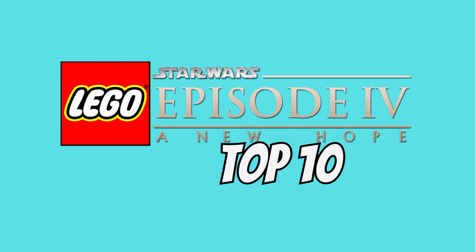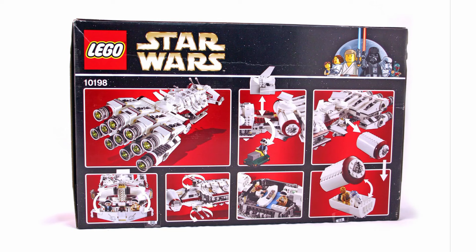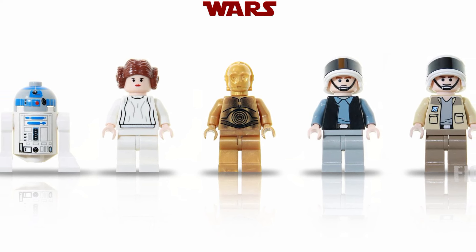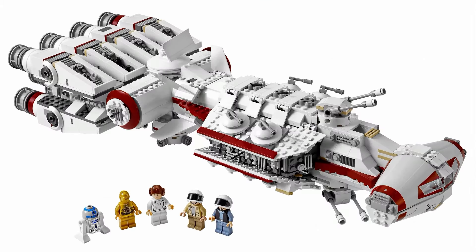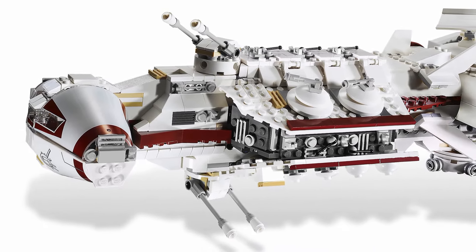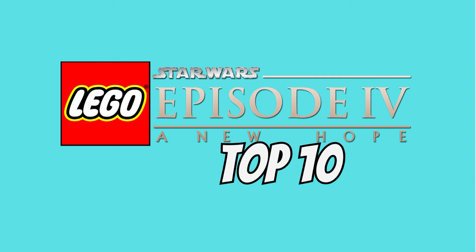Claiming number 6 on my list is the 10198 Tantive IV. This was a LEGO set I always wanted as a kid but never got and I really regret it. It's a great model of the Tantive IV and comes with all the figures you'd expect: R2, C-3PO, Leia, Captain Antilles and a Rebel Fleet Trooper. The build wasn't without its flaws but it was pretty great and had some cool features for fun play. This ship is just really fun in LEGO form and is such an amazing design — a very well put together set that feels complete and has that classic LEGO charm to it.